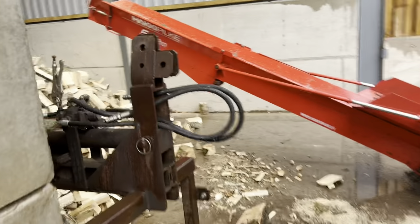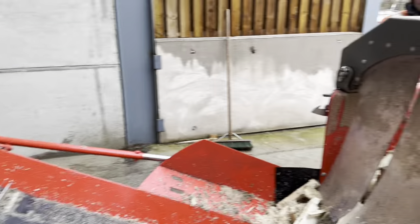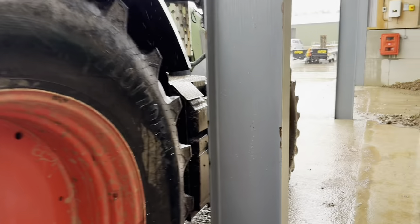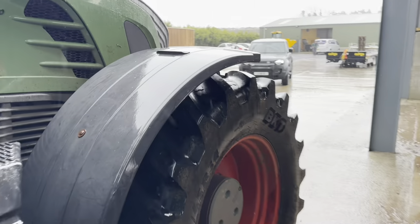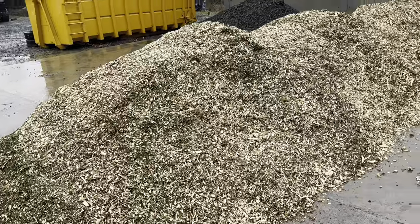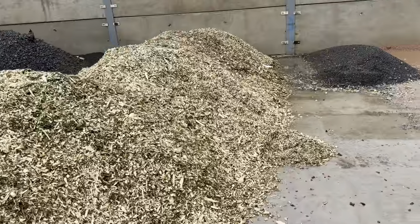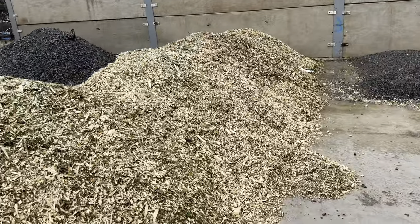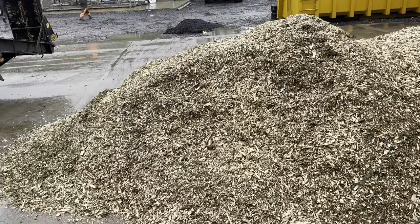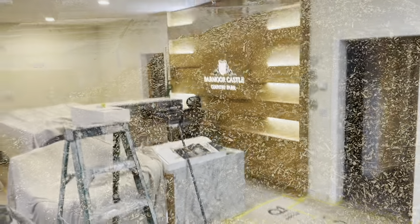We're processing some of the timber that we've cut this week - we need some big equipment for this. The branches from the trees that came down have been chipped and we're going to put them on some of the flower beds. I always want to try and make use of stuff like this - put it back in the ground. It keeps things tidy but also helps with weed suppression.